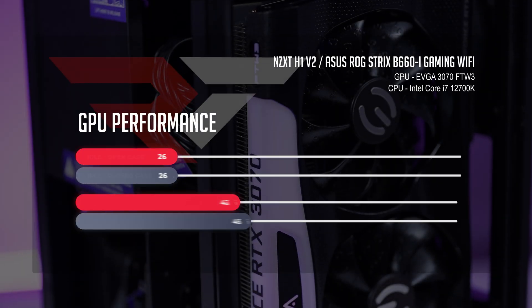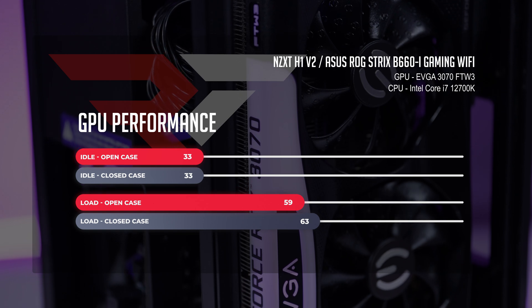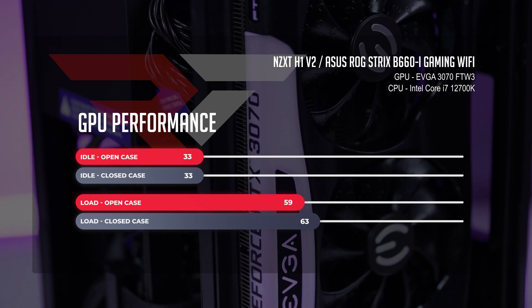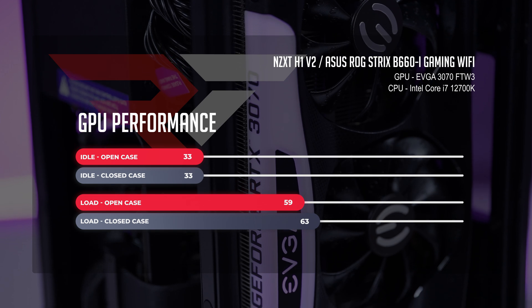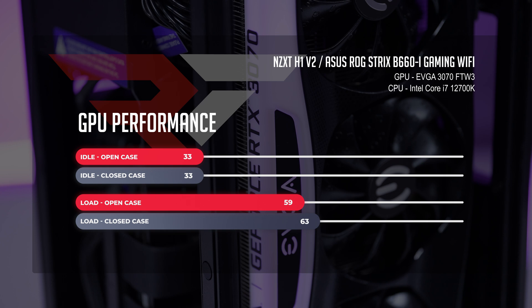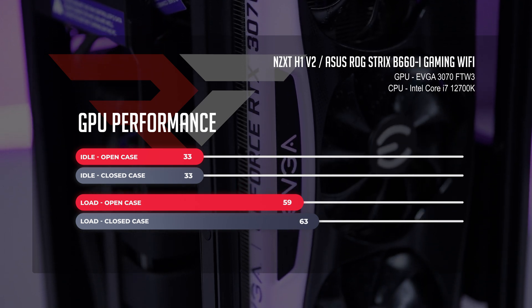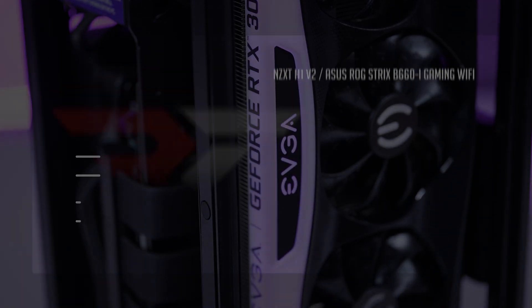For GPU thermals, our triple-fan thick RTX 3070 Ti from EVGA was pretty much good to go. Zero issues with temps here. While at idle, both in closed and open case, things were sitting at 33°C. Under load — while rendering out a hypothetical male model portfolio — we saw things pop up to 59°C in the open case and still a very comfy 76°C in the closed case. Those modeling photos are fire. Dang it, I made another fire joke.